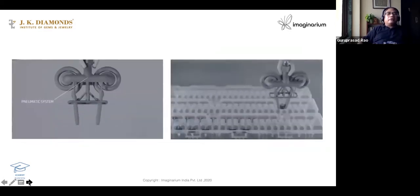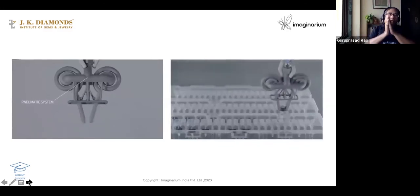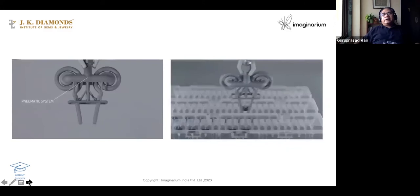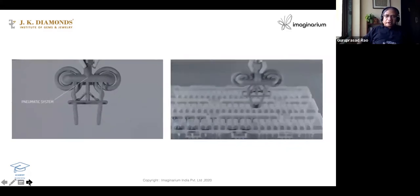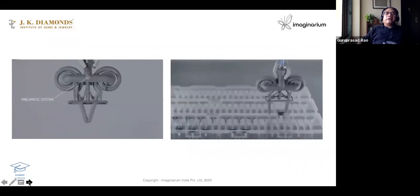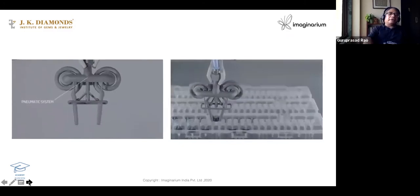You can see how from the top the compressed air comes in and it can hold objects. There are no moving parts. This is used for pick-and-place robots. So this is very interesting.